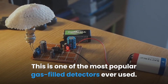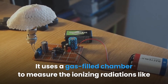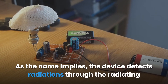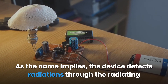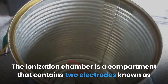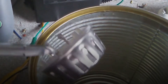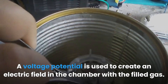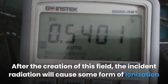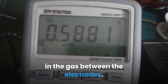The ionization chamber is one of the most popular gas-filled detectors ever used. It uses a gas-filled chamber to measure ionizing radiations like x-rays, gamma rays, and beta rays. The device detects radiation through the ionizing effect of radiating particles on the gas inside the chamber. It contains two electrodes — cathode and anode — and a voltage potential creates an electric field in the chamber. The incident radiation then causes ionization in the gas between the electrodes.